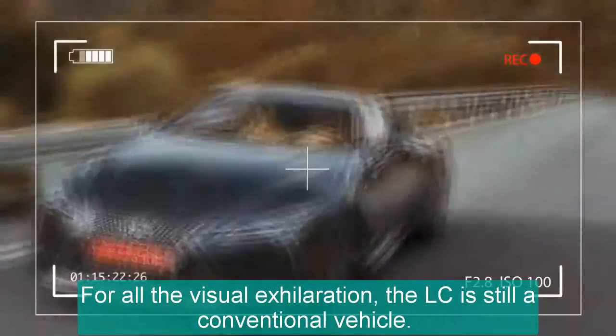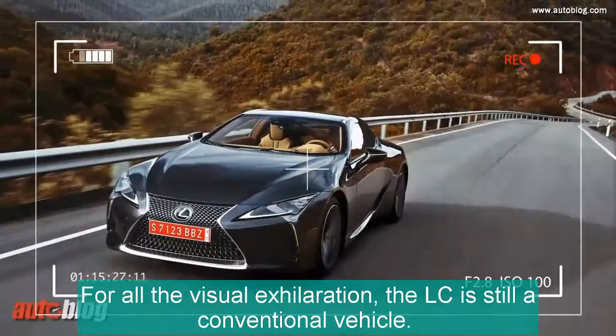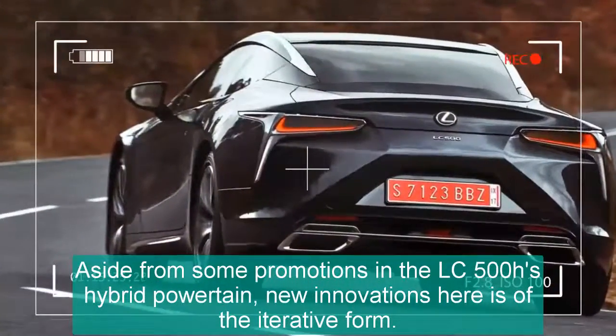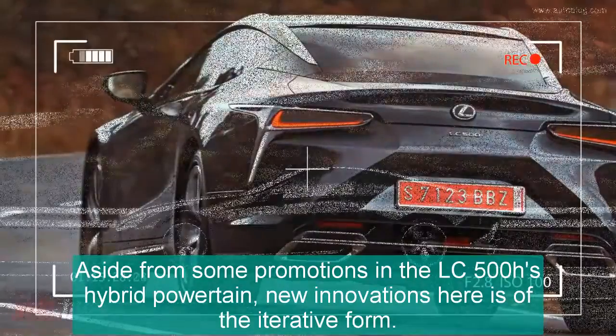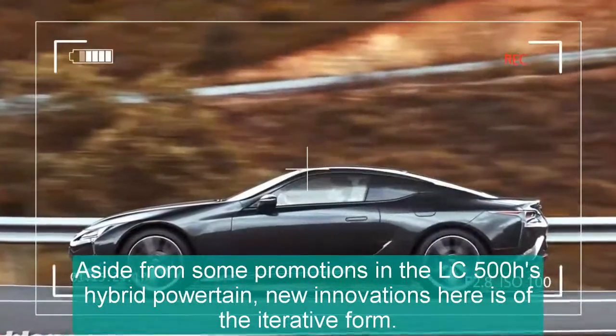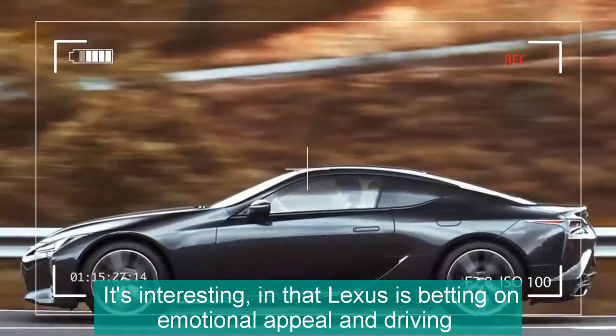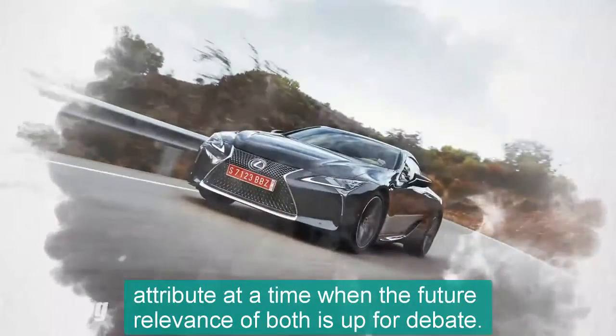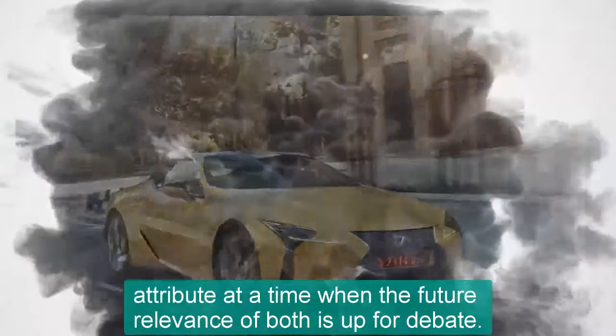For all the visual exhilaration, the LC is still a conventional vehicle. Aside from some innovations in the LC 500h hybrid powertrain, new technology here is of the iterative form. It's interesting, in that Lexus is betting on emotional appeal and driving attributes at a time when the future relevance of both is up for debate.